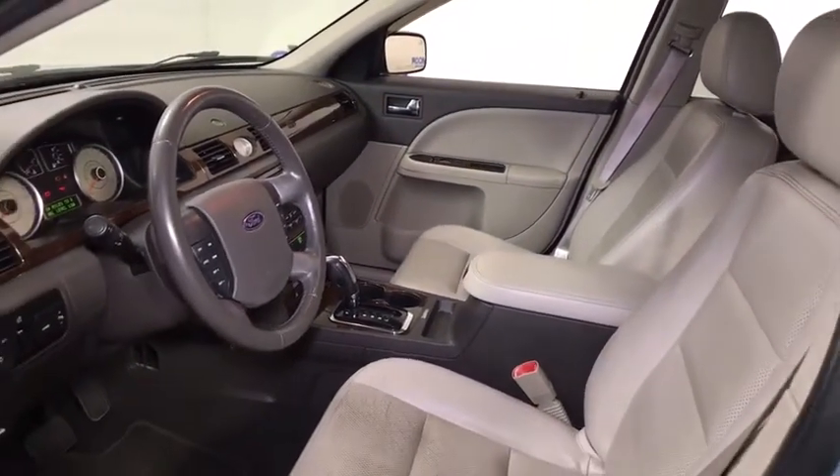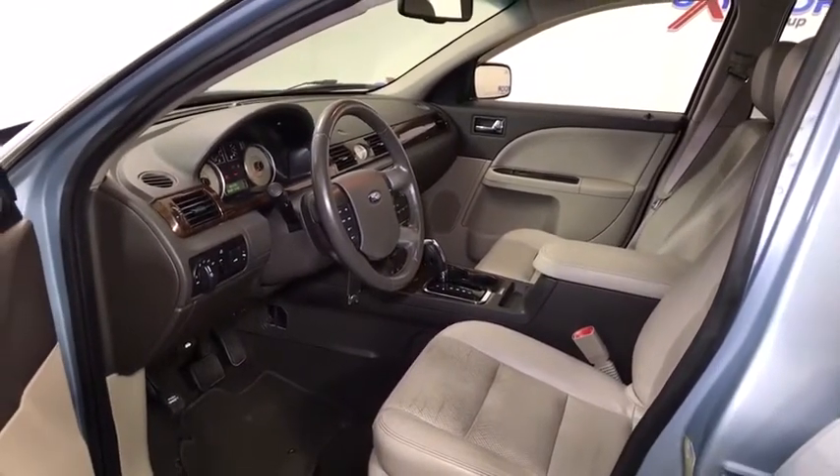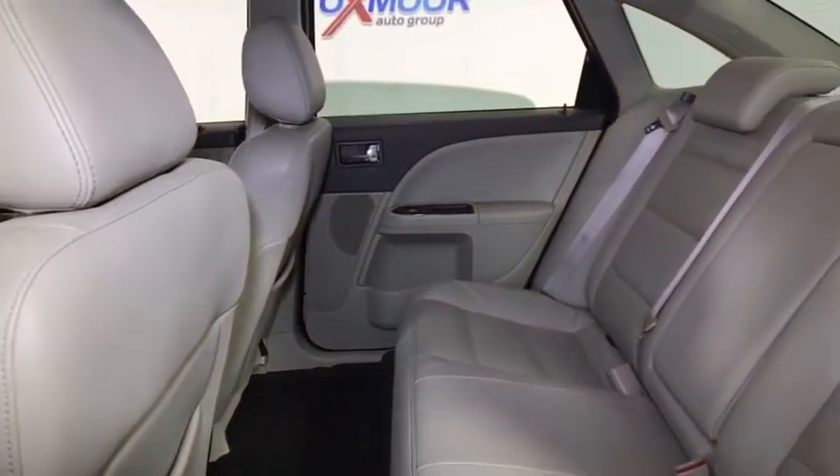Power windows, fog lights, security system, CD player, rear window defroster, electronic stability control, heated front seats, compass, trip computer, overhead console, power moonroof.